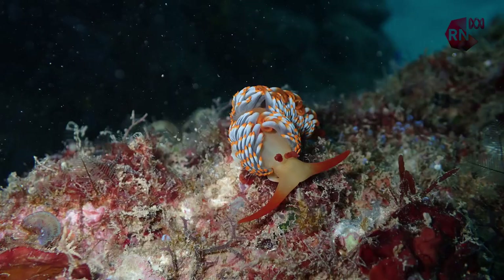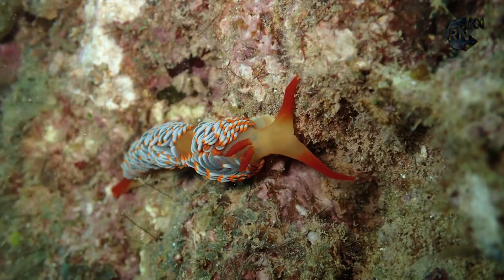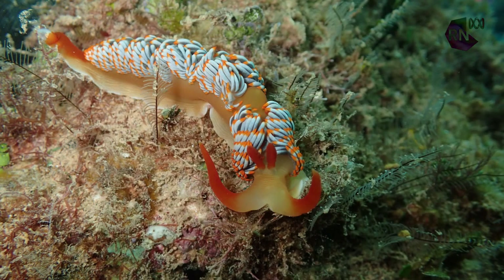All nudibranchs are hermaphrodites and almost all nudibranchs have something called oral tentacles that stick out the front. As they move along the ocean floor they tap these little tentacles on the ground, like a blind person might tap a cane to try and find their way along.